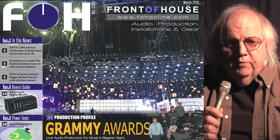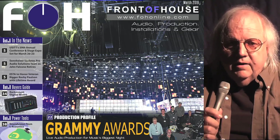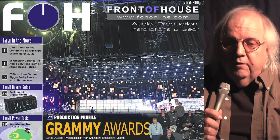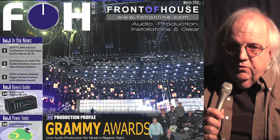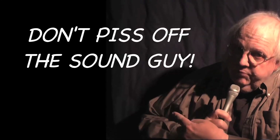There's a lot more in this month's issue of Front of House, whether you read it online, in print, or with our way-cool, free iPad edition. But wherever you go, whatever you do, don't piss off the sound guy.